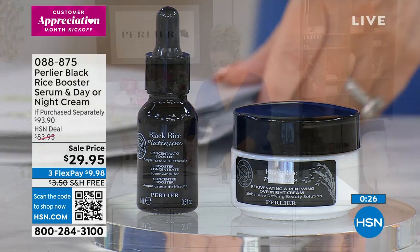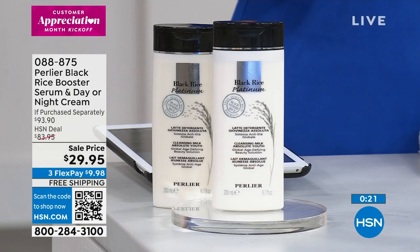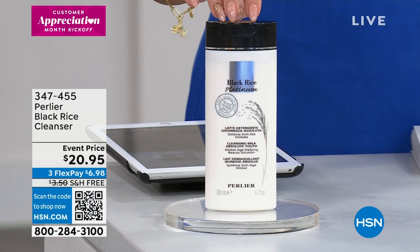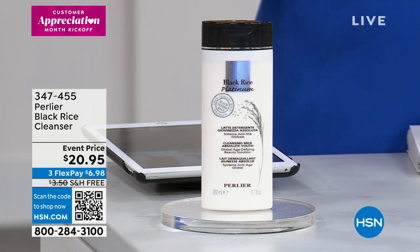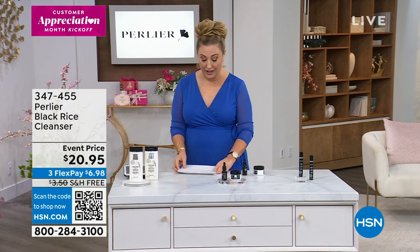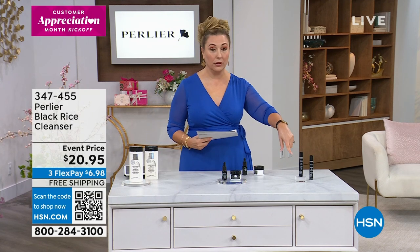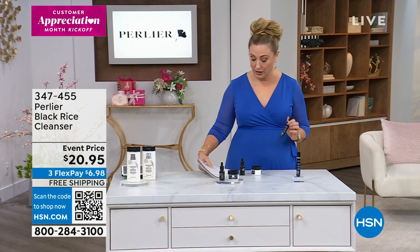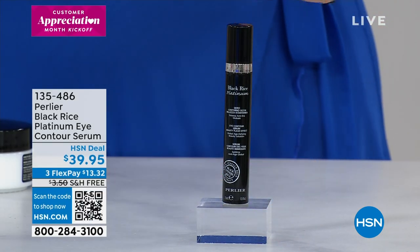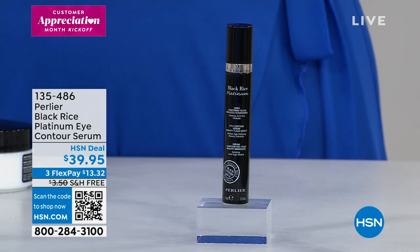We do have a cleanser — 6.7 ounces from the black rice line. It's so important not to use soap on your skin — this is the cleanser available today for $20.95. I'm doing free shipping and handling for the whole show to celebrate the 27th anniversary. We also have the eye contour serum. Only 219 — I only have a couple hundred — and this is Princess Amanda's number one favorite product for skincare of all time.